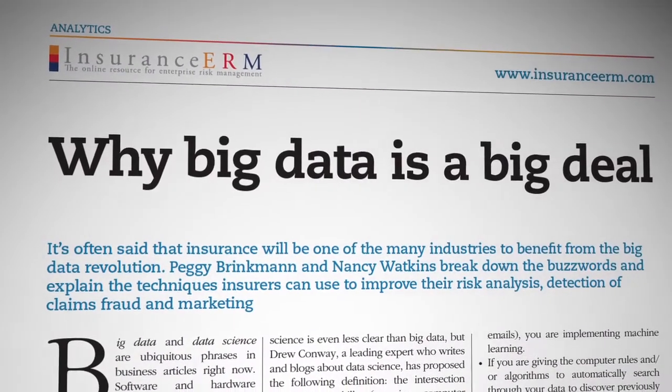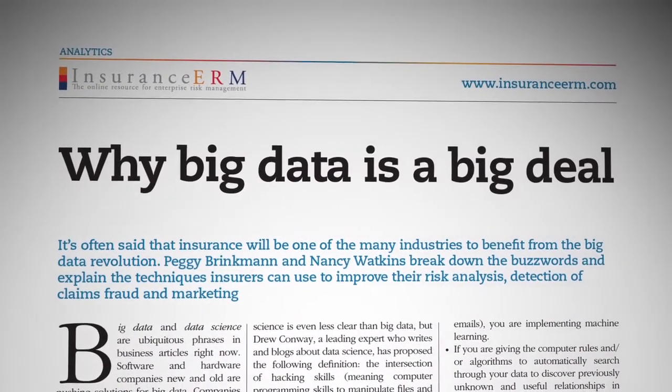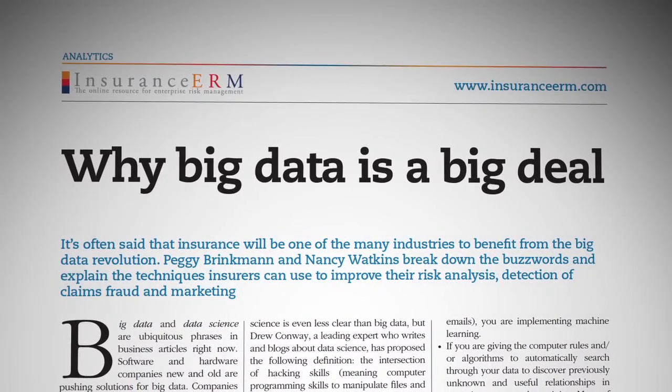Predictive analytics is simply the use of lots of data from multiple sources to make predictions. Our clients want to know who their best customers are, where they are, how likely they are to buy their products, and how much profit they can expect to make off of them.